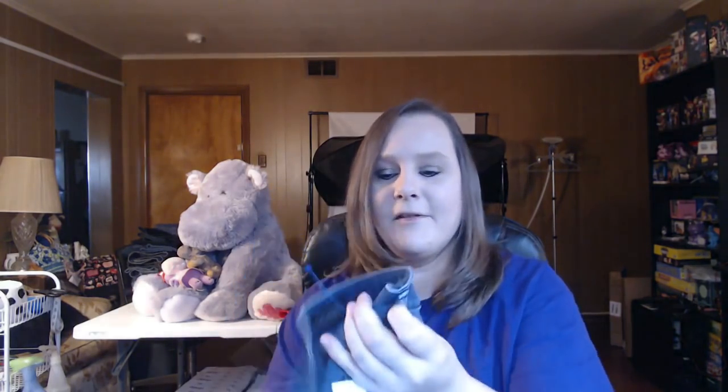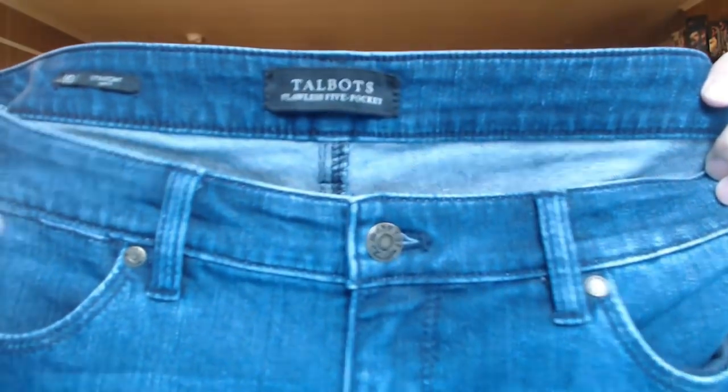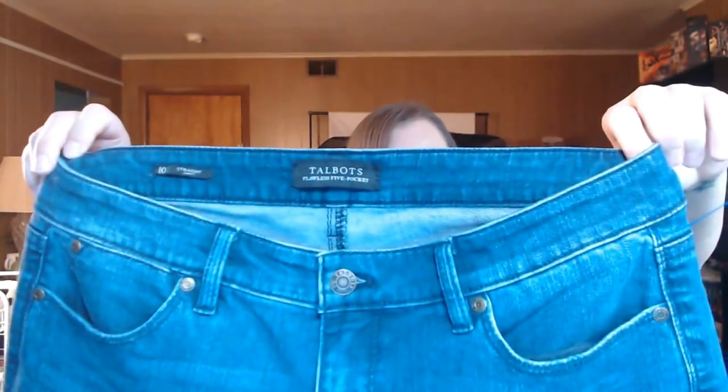These are Talbots. They were 99 cents and new with tags. Talbots is another bread and butter brand for me - I typically only get them if they're 99 cents and size 14 or larger. These are only a size 10 but they still have their tags so I did grab them. If I find stuff that's new with tags for 99 cents, I will buy it regardless of brand, because new with tags moves quicker and fetches you more money.